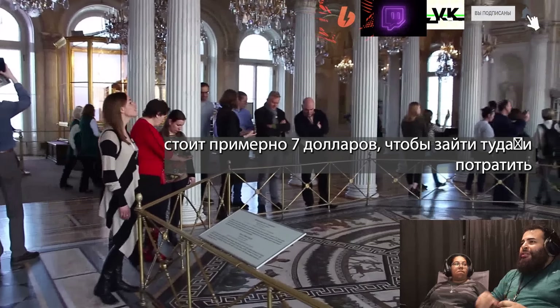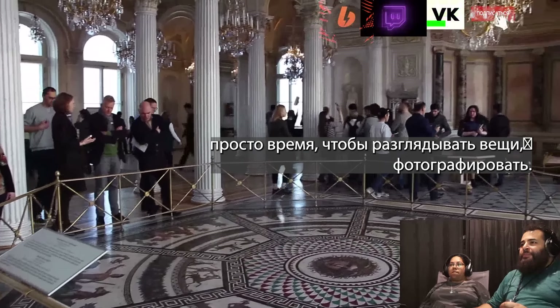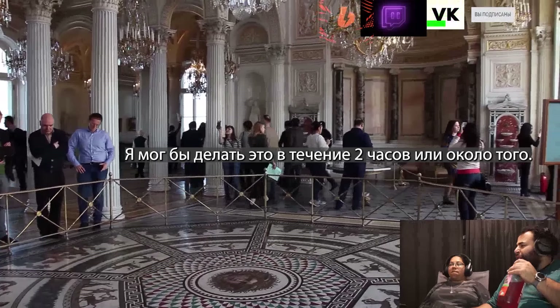It's about seven dollars to go in there and spend time looking at stuff and taking pictures. You can do that for two hours or so — look at how foggy it is.